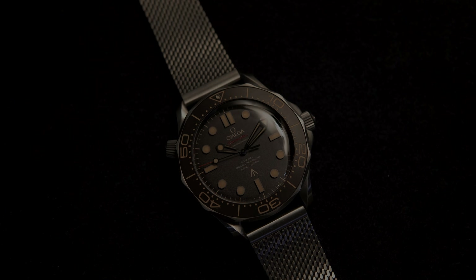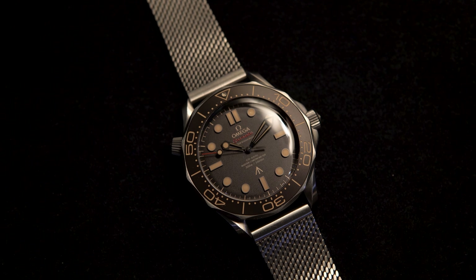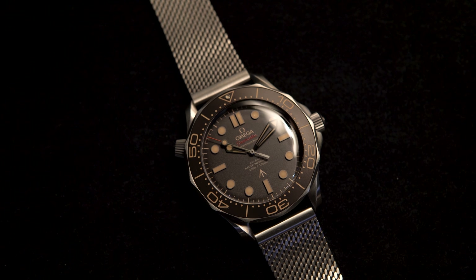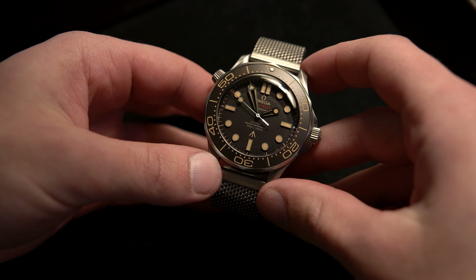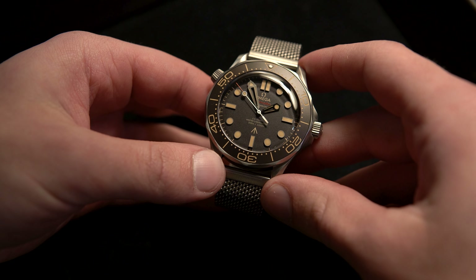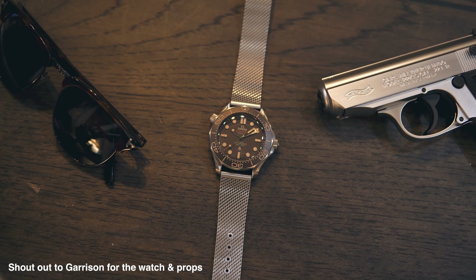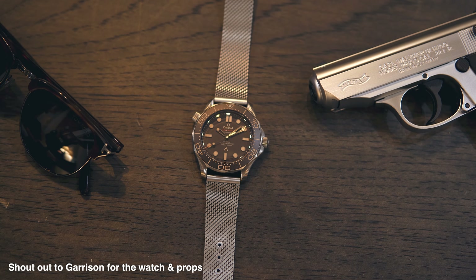In October of 2021, after a much-awaited release, Cary Fukunaga's No Time to Die was released in theaters. This was to be Daniel Craig's final Bond film. I sat down in the theater to watch the nearly three-hour-long film, and to my surprise, it became my new favorite movie.